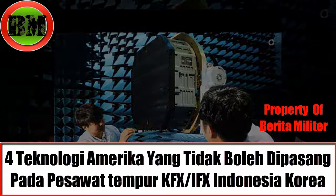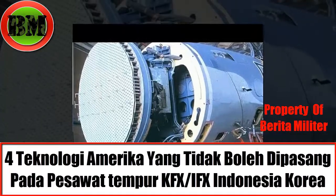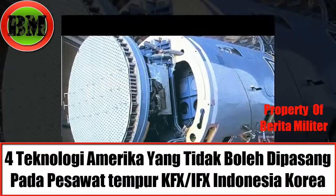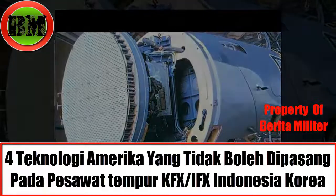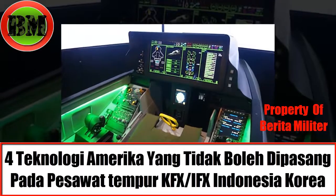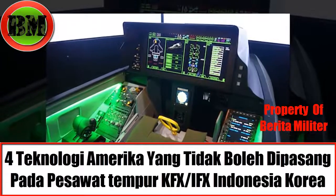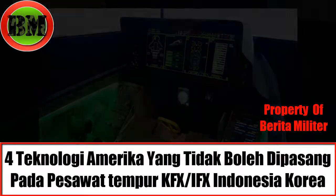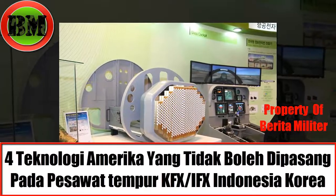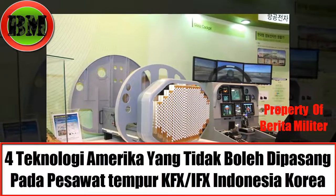When discussing the AESA radar to be used by this aircraft, PT Dirgantara Indonesia answered that the product to be used is made by Leonardo. As is known, Leonardo has successfully developed an AESA radar named Raven, used for the modern Gripen fighter aircraft. When the author reminded that Hanwa has also conducted research on AESA radar, PT Dirgantara Indonesia replied that Hanwa's product could be used if it is indeed ready and proven.